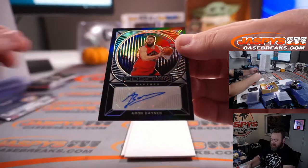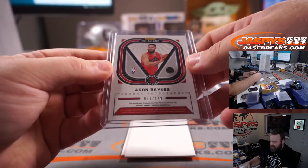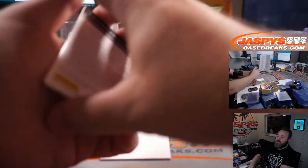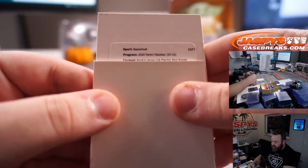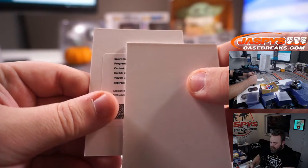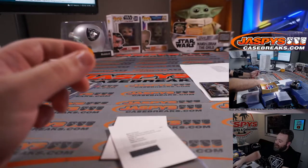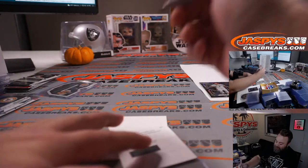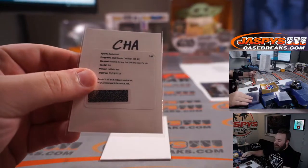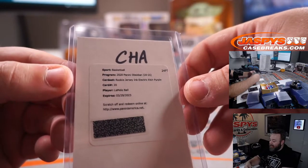And our first auto out is Aaron Baines for the Toronto Raptors and Michael Park — that is 71 out of 149. Last but not least, our redemption: Rookie Jersey Ink Electric Etch Purple, card number 20 is a rookie — and it's LaMelo Ball for the Charlotte Hornets, which is a random number block. Redemption LaMelo auto goes to spot zero, and Fred Williams. Electric Etch Purple, Rookie Jersey Ink autograph — congratulations, Fred! Anybody know what the purple is out of?